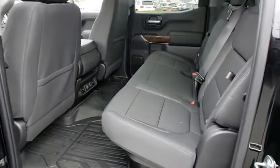Dual zone climate control, panic alarm. Come take a test drive today.